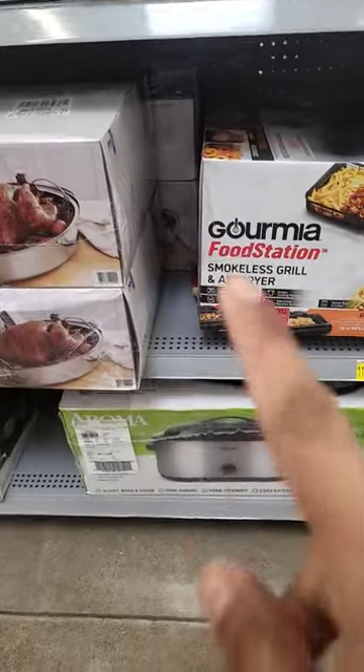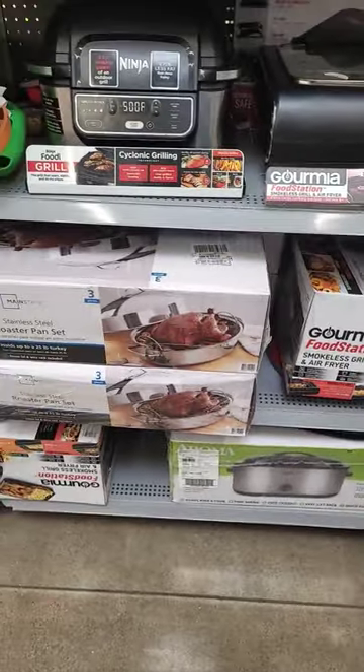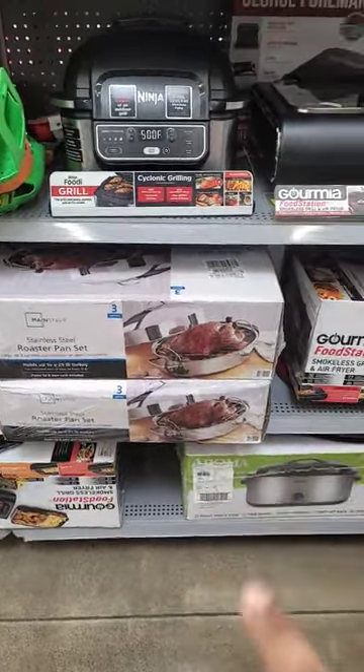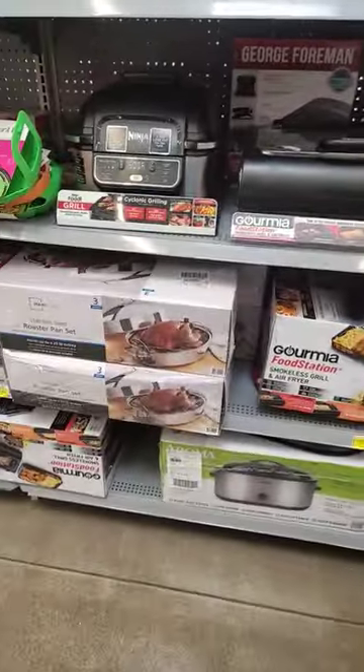So there are four of them. I might take two. Yes, y'all, that is hidden clearance. Definitely a good deal. I'm thinking I'm going to be scanning all through here and seeing what they have.